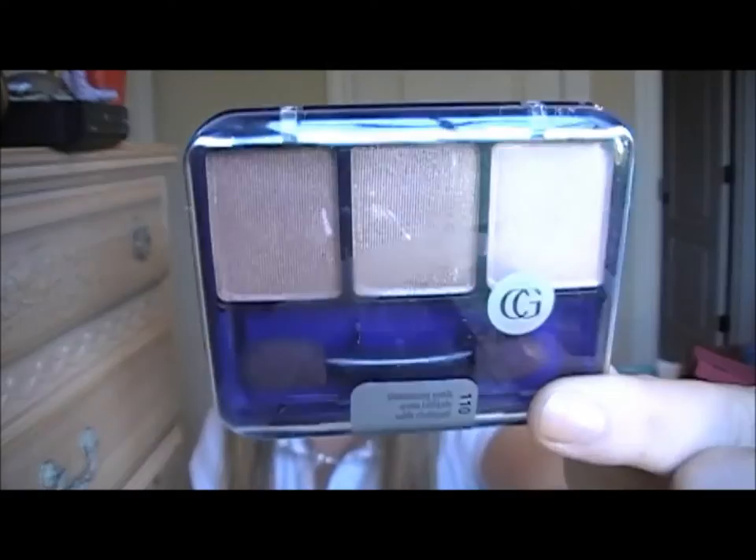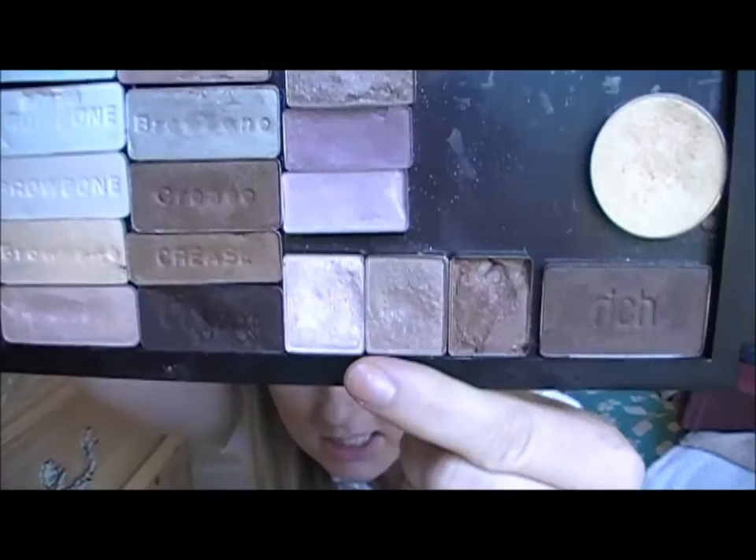Next is the Shimmering Sands Trio from CoverGirl. I have those right here. It is these three colors right here and they are amazing. I have numerous tutorials using those. I love those colors. They are amazing drugstore shadows. So, I had to give that away.